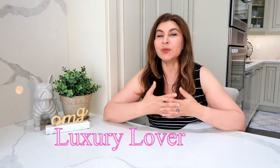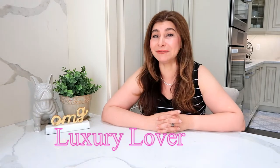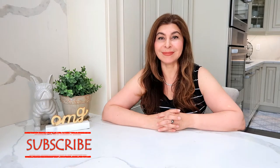Hi guys, welcome to my channel or welcome back. Today I'm going to do a tag — five luxury must-haves in my collection. This tag was started by Jerusha Couture and I was tagged by my savvy friend Luxury Lover. She has an incredible collection of luxury items, and what I love most is her Valentino Rockstud shoes — I think she has around 15. I'll link her channel below.